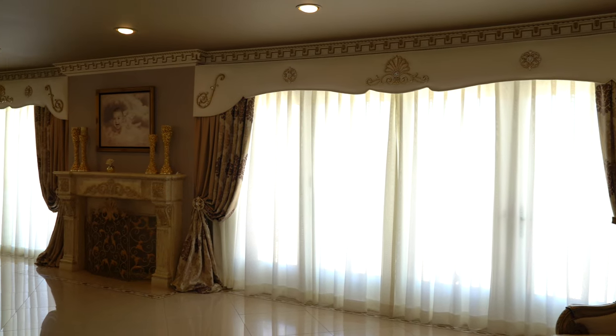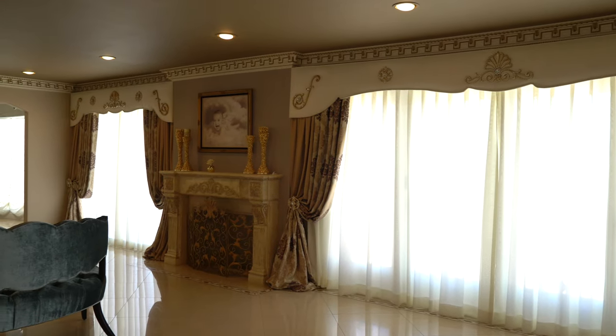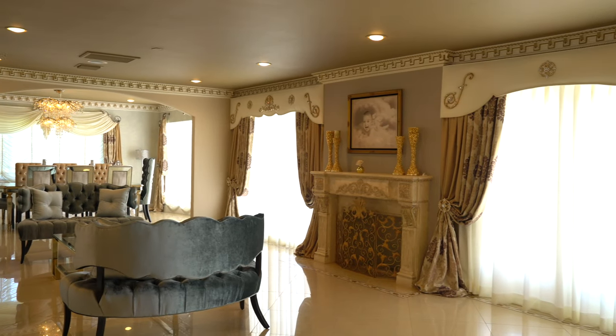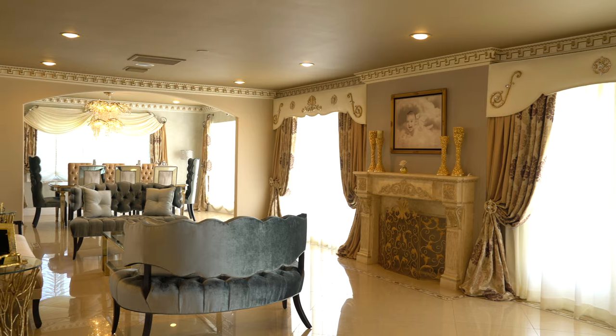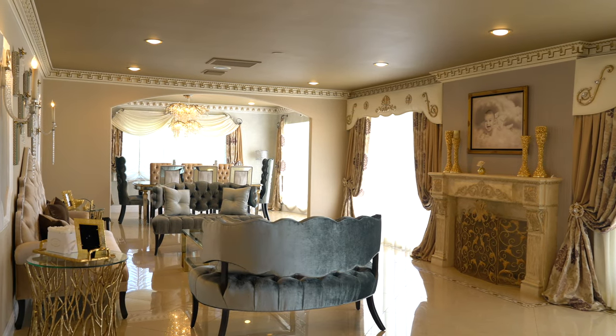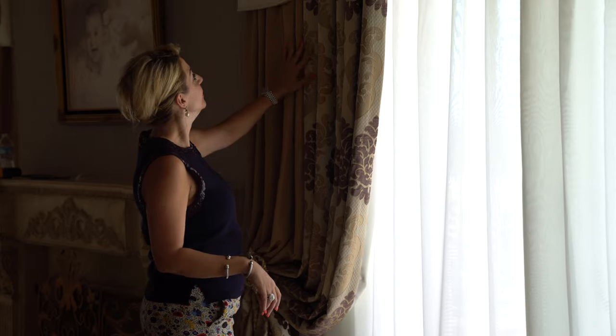Everything seems to go really well. As you can see, the decor behind us is really beautiful — the house is quite nice. I think we really gave her what she deserved, which is exactly what she wanted. It's something that was over the top, exactly what she envisioned.